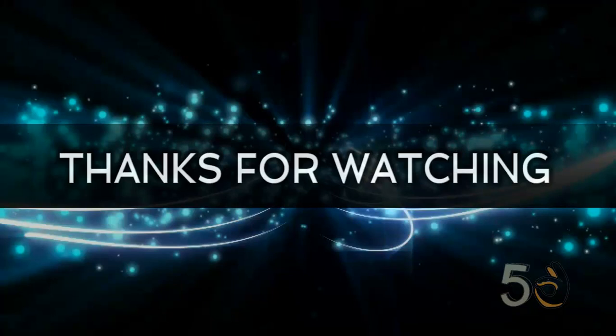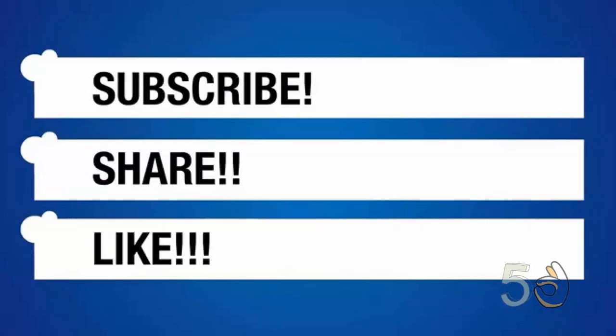That's pretty much it for this video. Thanks for watching. Please like, share, and subscribe to my channel. Until next week, thank you and goodbye.